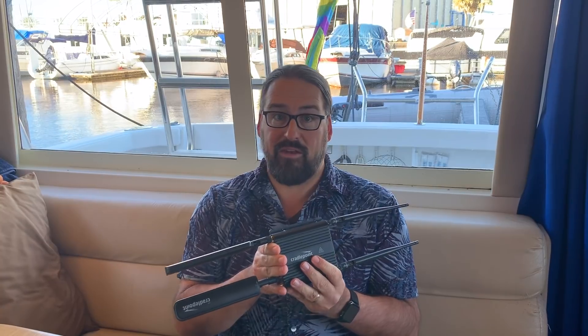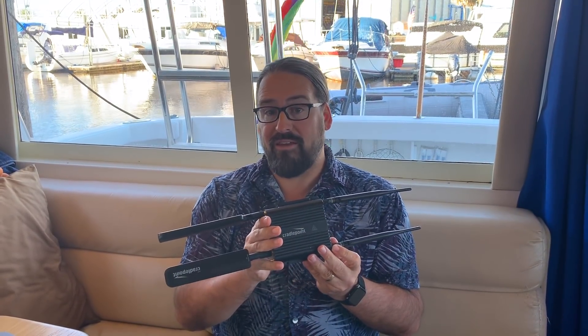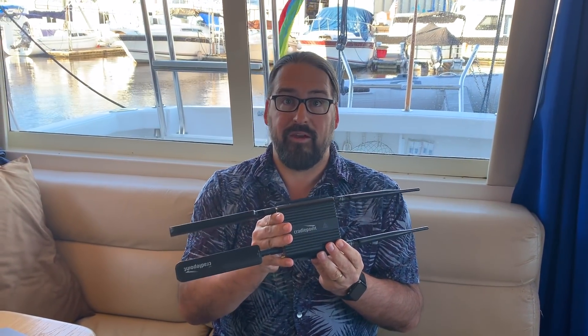It supports T-Mobile's LTE band 71, AT&T's FirstNet which is LTE band 14, and the CBRS bands which Verizon is just starting to experiment with and other carriers will be using — basically everything that is pretty much possible on cellular in the U.S. market today in a pre-5G world. So it's a very, very advanced modem chipset.